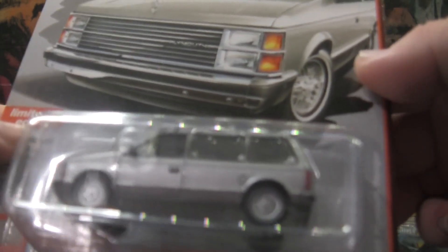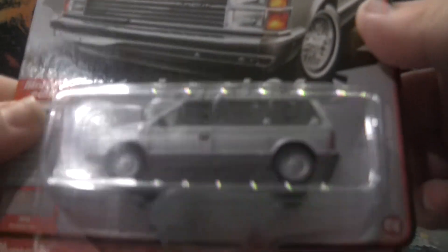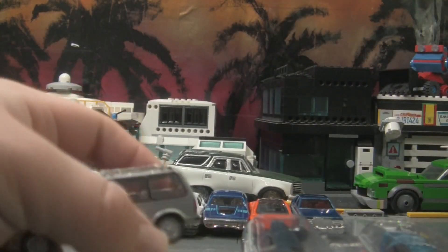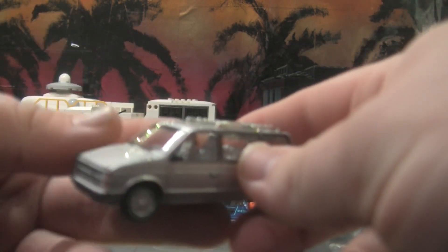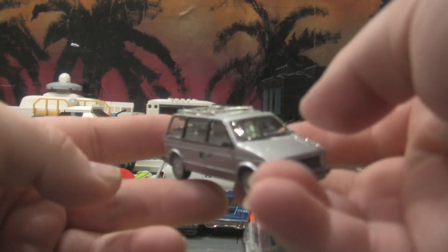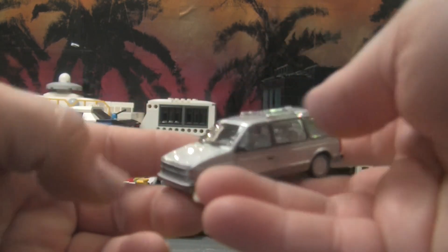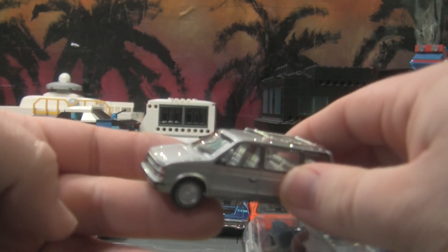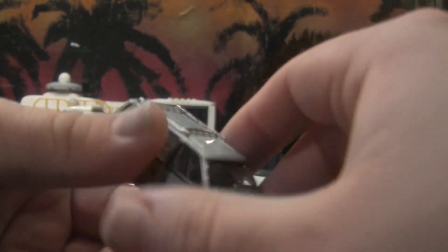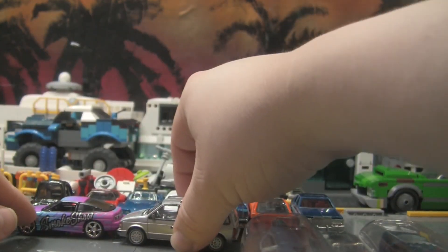Another one I had to grab was this Plymouth Voyager 1985. Okay, this is a different minivan — it's not the Dodge Caravan, but it's nice. This is from Auto World. Oh, that is nice. I don't know what it is about these old-school minivans and commuter vans that I really like — they're just good background vehicles for city dioramas and displays.